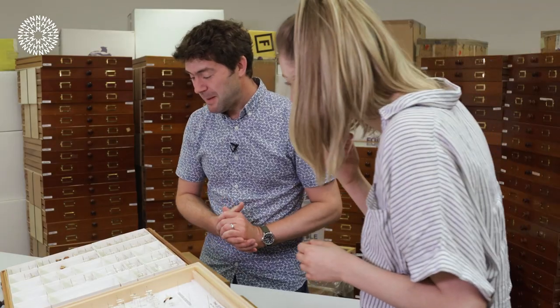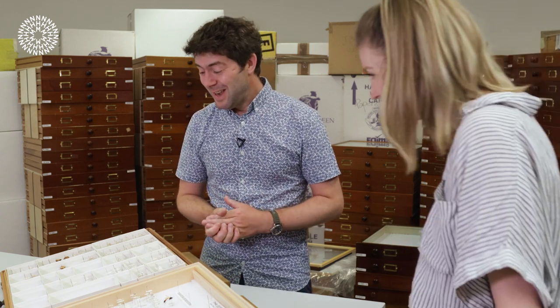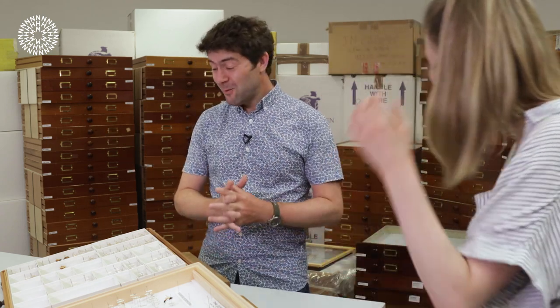They are really tiny wasps. They have to develop inside the flower, inside the ovule of a fig. You don't get a lot of food if you're a fig wasp larva, so you can fit a lot of wasps into a fig.